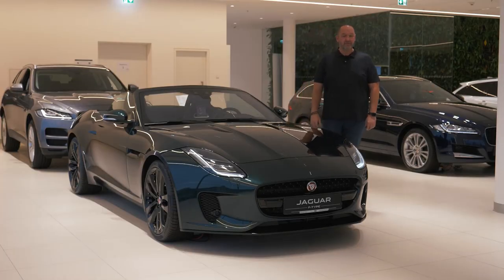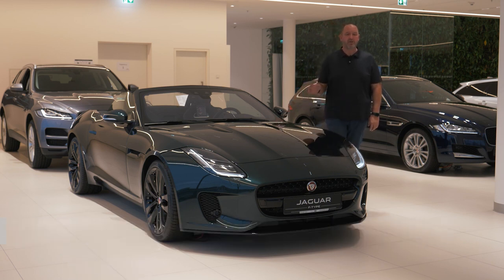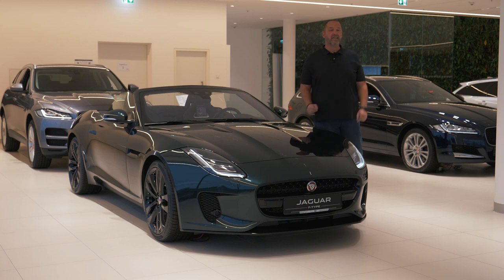In 2013, Jaguar presented the F-Type — a car many Jaguar fans had waited for a long time, as it was the first real sports car from the brand in many years. Since then, the car received loads of prizes for its unique shape, design, and driving skills. Now Jaguar presents the brand new F-Type here in Munich, and we're here together with you live on stage.